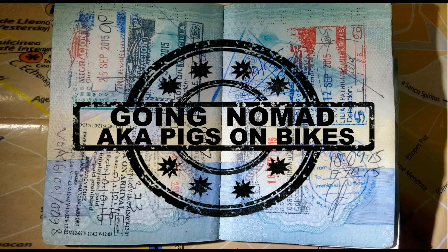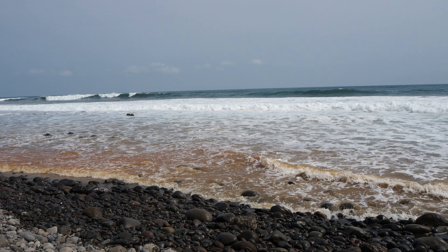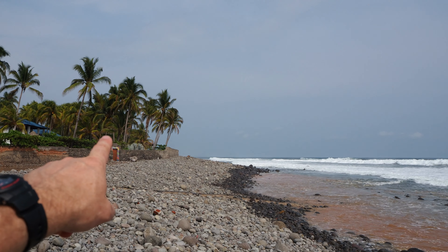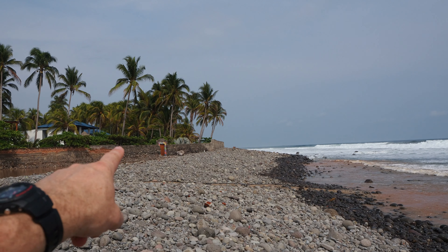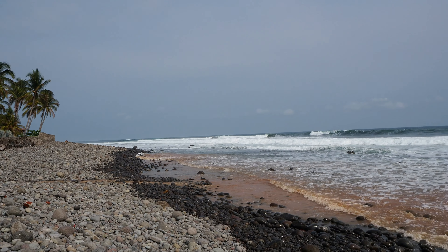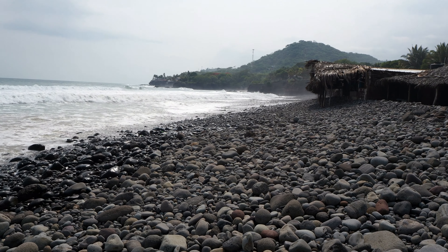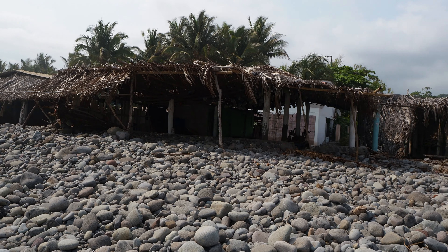Hey, it's Andy here for Going Nomad, aka Pigs on Bikes, and today we're on El Sunzal Beach here in El Salvador. This is the beach next door to the famous El Tunco. If you go a bit further up the coast you get to La Libertad, and this is supposed to be surfer's paradise here in El Salvador and indeed in Central America. We're here at the end of May.